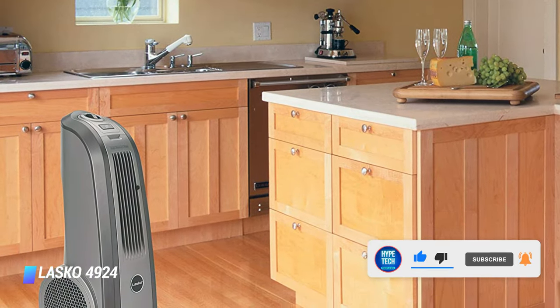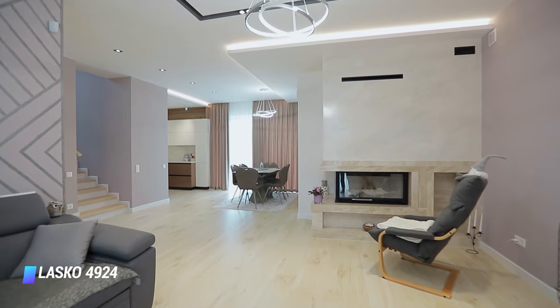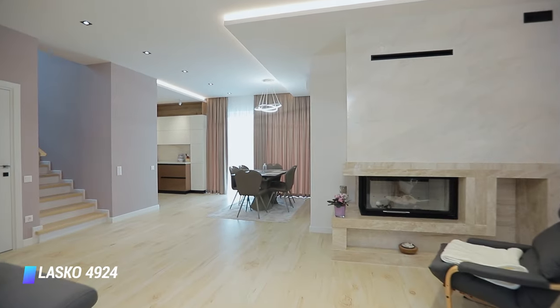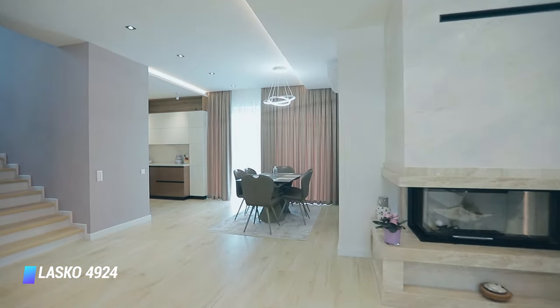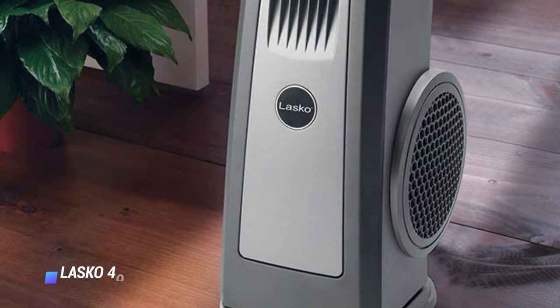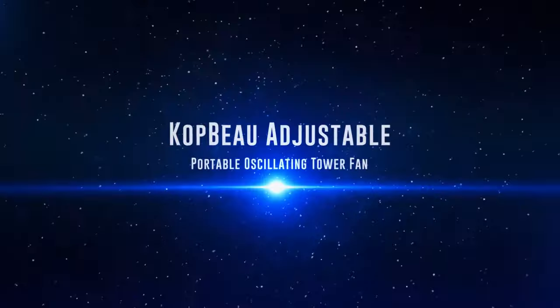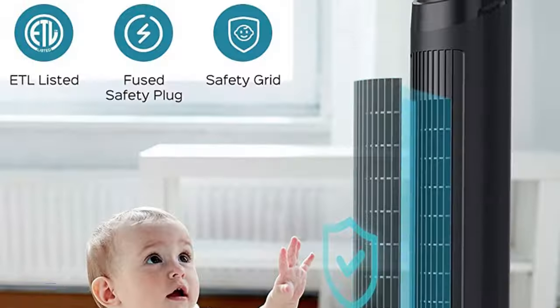The Lasko 4924 makes you feel cooler, comes with a built-in carry handle, optional oscillating, and a handy remote for when you don't feel like getting up to change the settings. And if you need white noise to sleep, this tower fan is perfectly sized to aim over a high bed and creates a soothing purr that drowns out bedroom noises, making it easy to fall asleep.